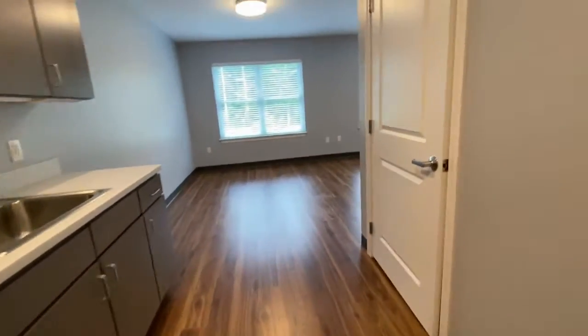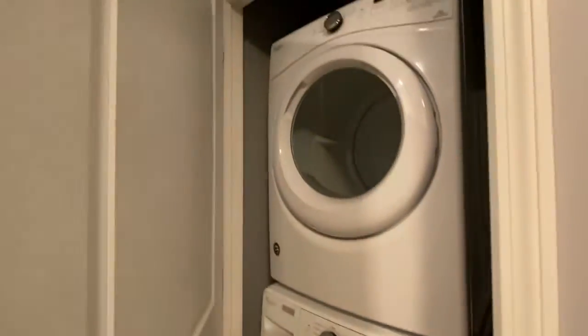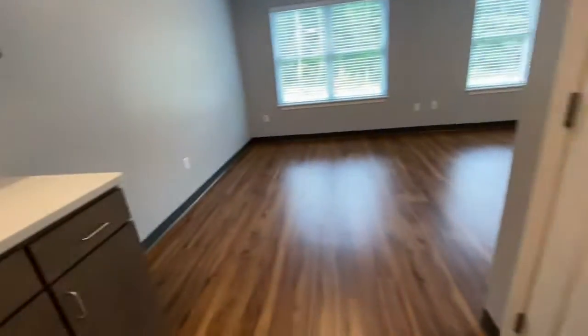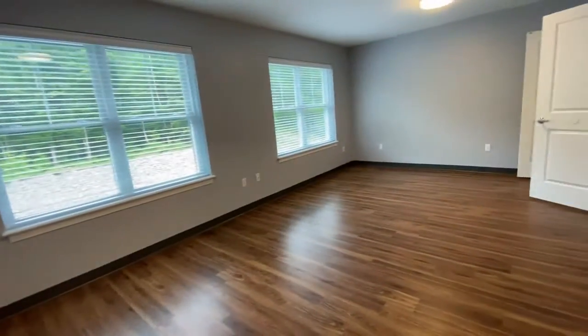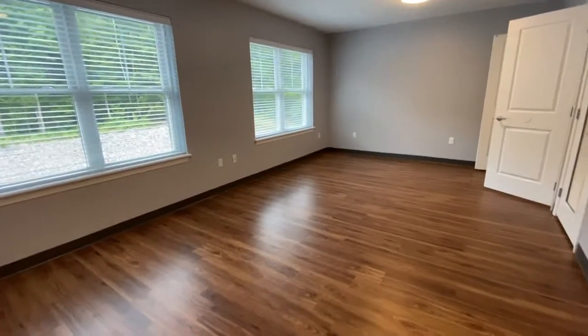As we walk down here, you can see that you have a full-size washer and dryer. And look at all of this living space in your studio apartment — two really large windows, and all the blinds are included.